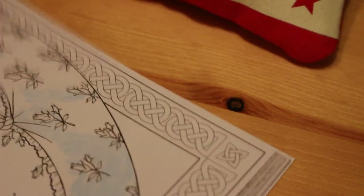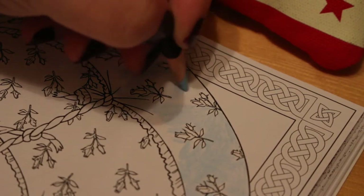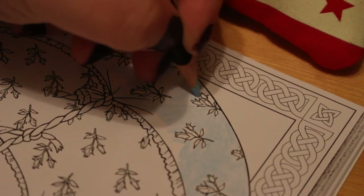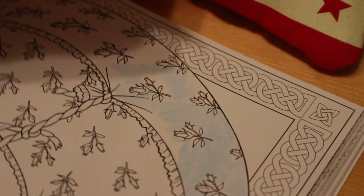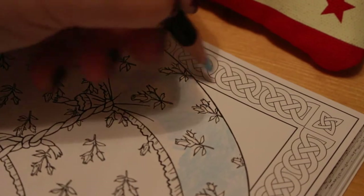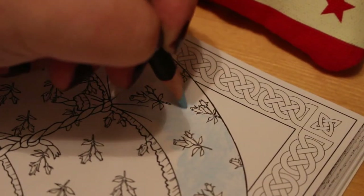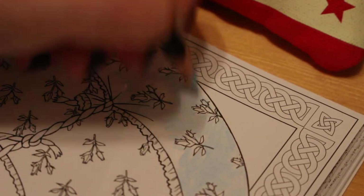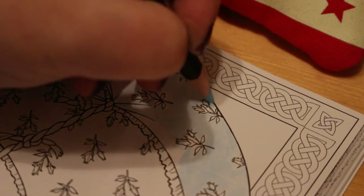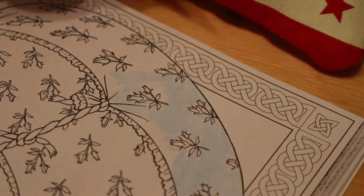I'm looking forward to Christmas. I won't be starting any Christmas colouring until December, because I want to watch videos about greyscale colouring first — I've never done it before — and also because if I start Christmas colouring too early I'm going to get bored of it really quickly. But of course I'll be doing colouring catch-ups as part of my Vlogmas.